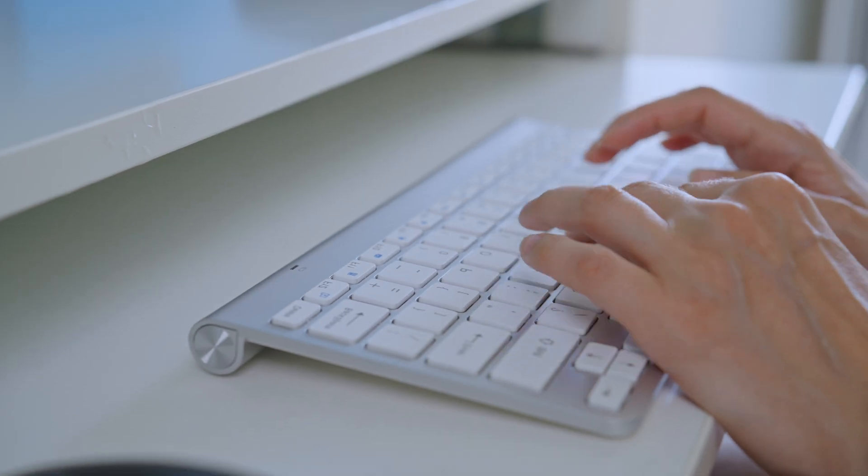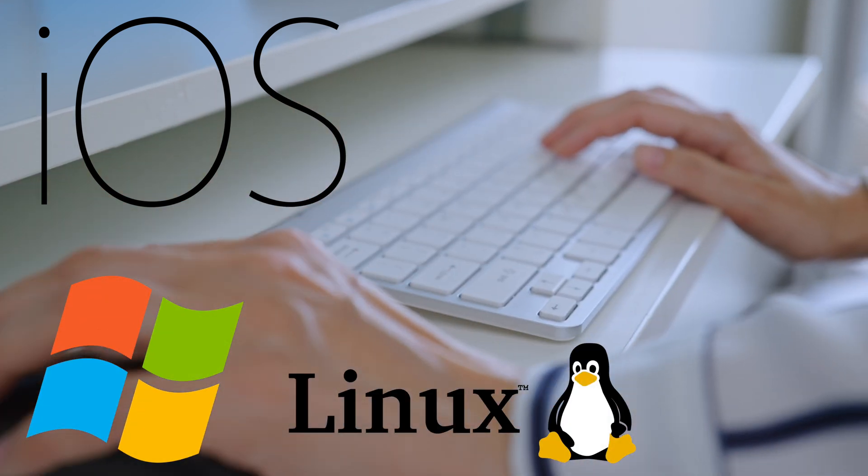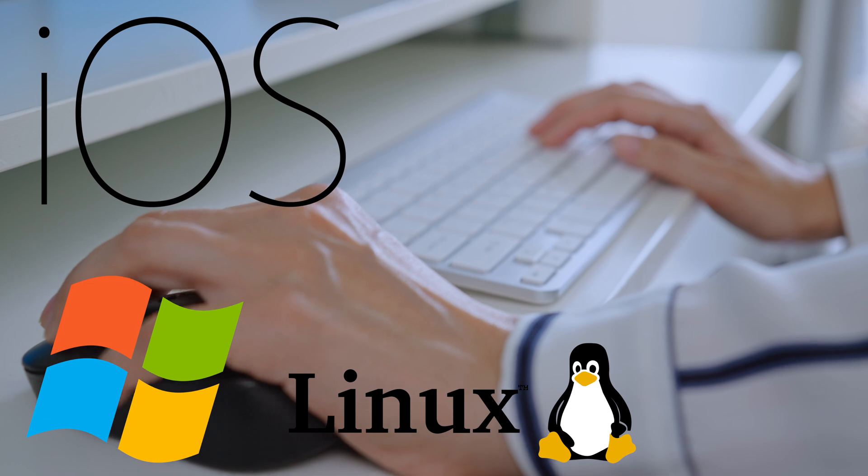When it comes to operating system flexibility, this unit — whether you're using Mac OS, Windows, or Linux — allows you to seamlessly integrate with diverse operating systems.